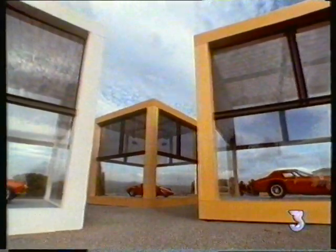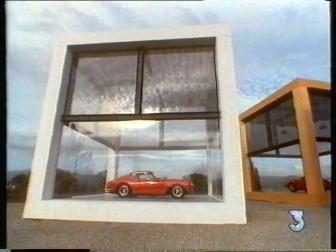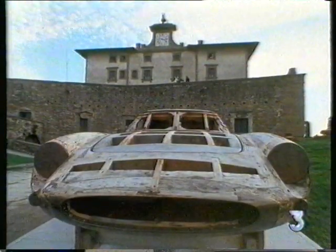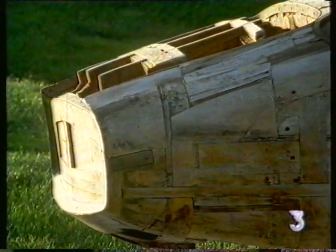But these cars, indeed all Italian cars, are the product of an historic double act. Manufacturers build the mechanical parts of the car and subcontract the design of the outer shell to bodybuilders, or carrosseria.